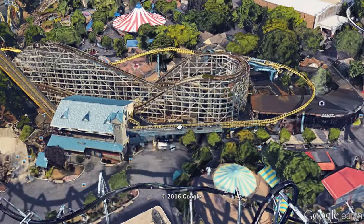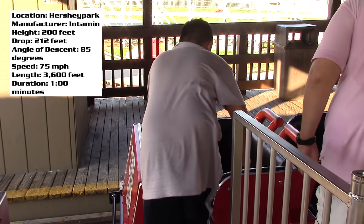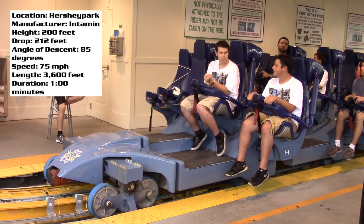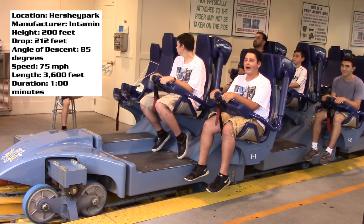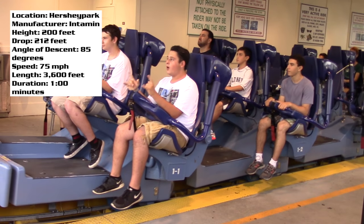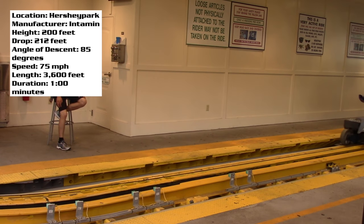Unfortunately, because of that tight space they had to work with, the station is a little bit odd. Normally with roller coasters, you get on one side and exit the other. Here you enter and exit on the same side because there is nothing on the other side — just a wall, since if there wasn't a wall you'd be right onto Comet. So the station is a little funky, but it's not really that big of a deal. It's just kind of a hassle when people are loading and unloading — everyone just blends together.